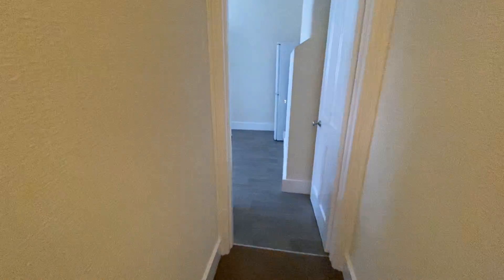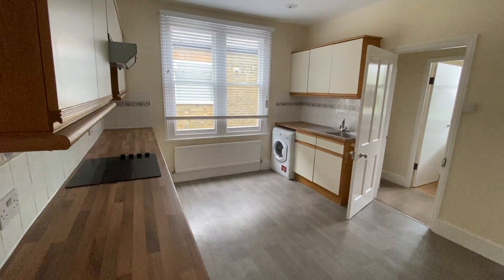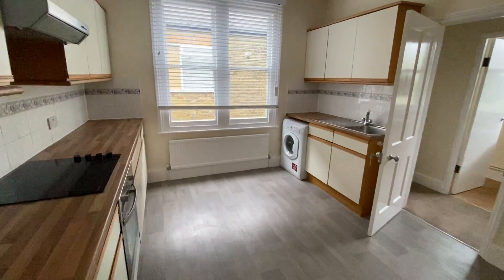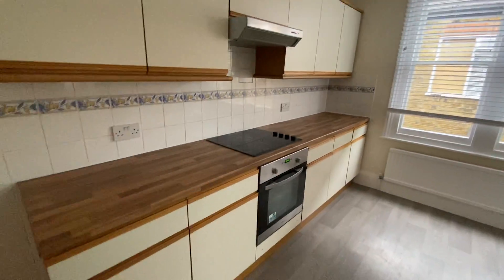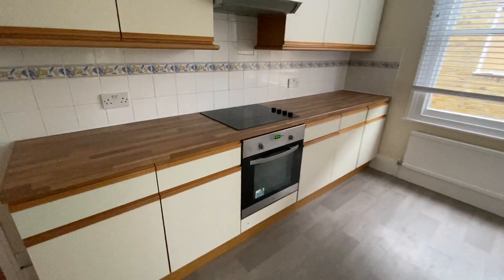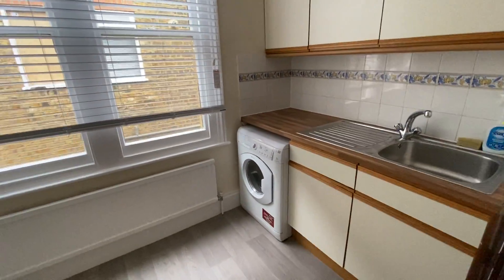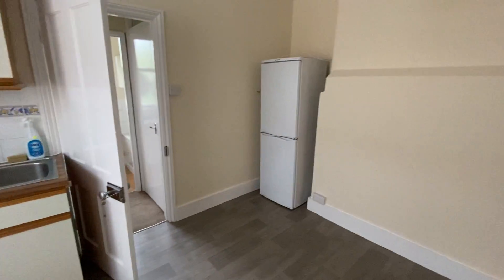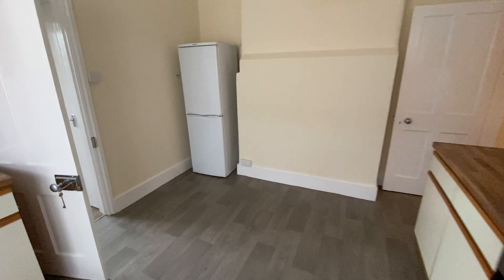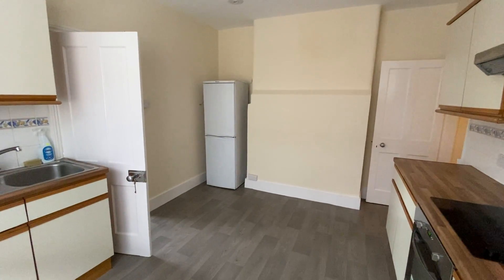Towards the back of the property we have a really good sized kitchen. It might not be the most modern of units but we've just had the worktops replaced. There's a new oven and hob, and you have a washing machine, dryer, and a fridge freezer. It's a really great size with room for a little table and chairs over by the chimney breast.